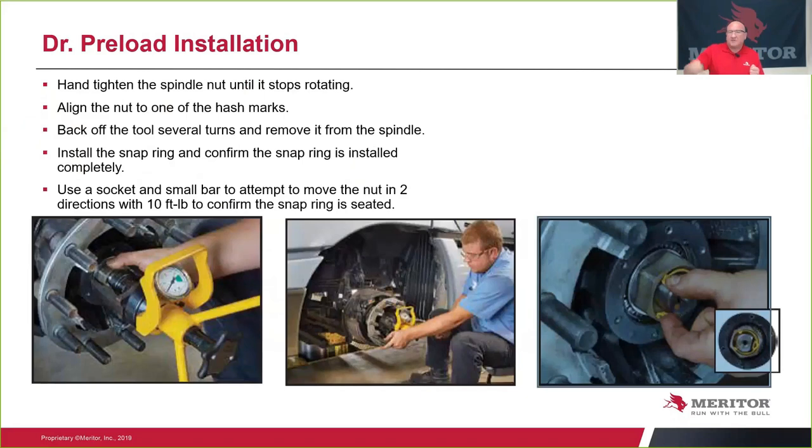Back off the tool several turns and remove it from the wheel end. Then install the snap ring into the groove, making sure the three points are completely set into the slot in the nut itself. Always use a socket and a small bar to attempt to move it after the snap ring is installed, to confirm that the snap ring is seated and will not come out.